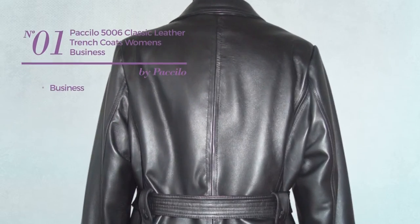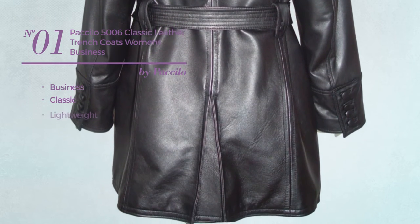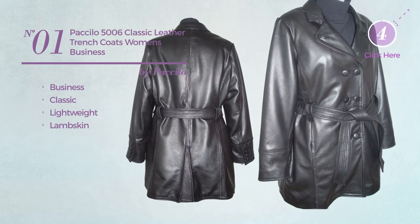Number 1. A Business Trench Coat. Featuring a classic design, crafted from lightweight lambskin, available just in black color.